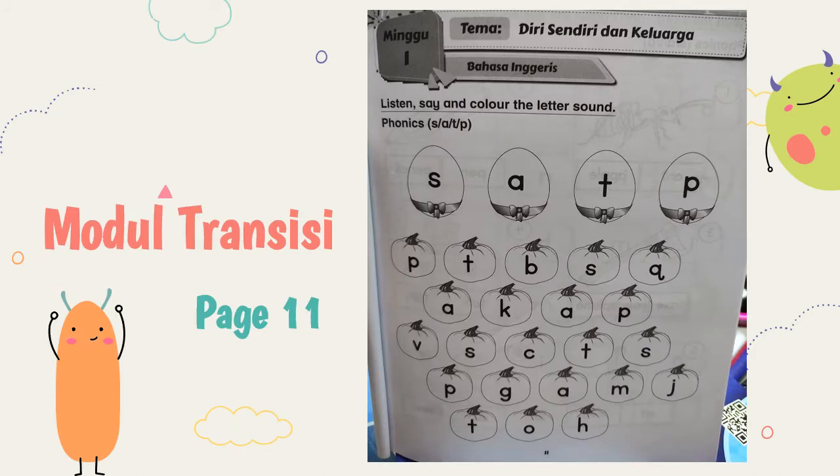Okay, now take out the module transisi book — buku modul transisi — and turn to page 11, buka muka surat 11. All right. So let's look at the activity: listen and say, and color the letter sound. For letter S, we have to color with blue. Warnakan huruf S dengan warna biru. All right.